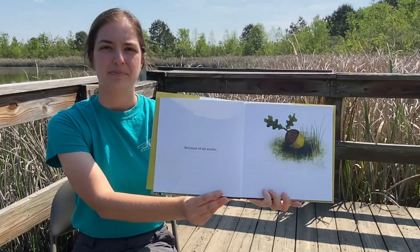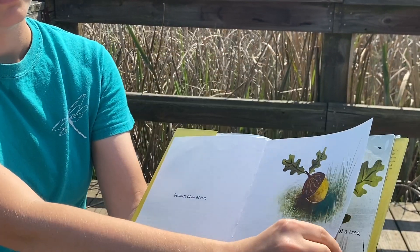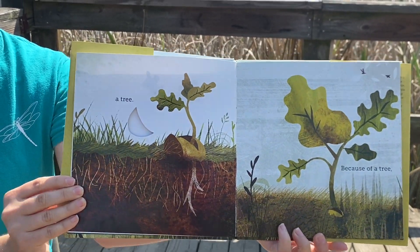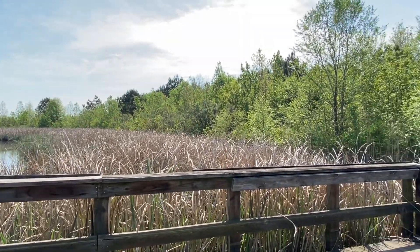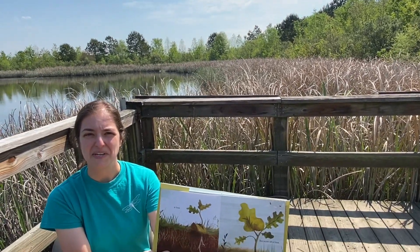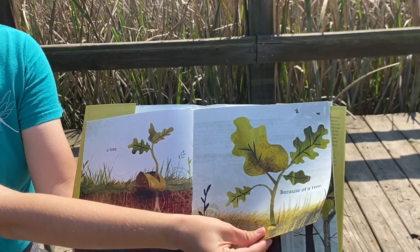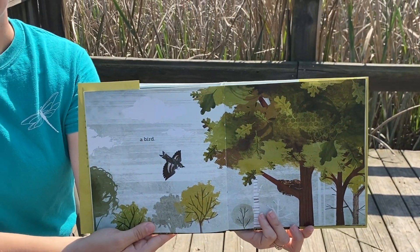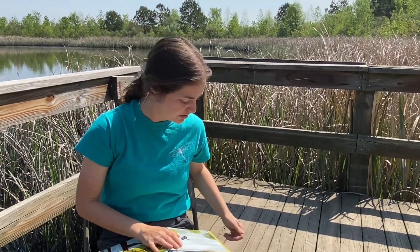So, because of an acorn, a tree. And we have lots of trees here at Fennessy Swamp. And because of a tree, a bird. Birds absolutely love it here at Fennessy Swamp, and we have an example of a bird I want to show you.